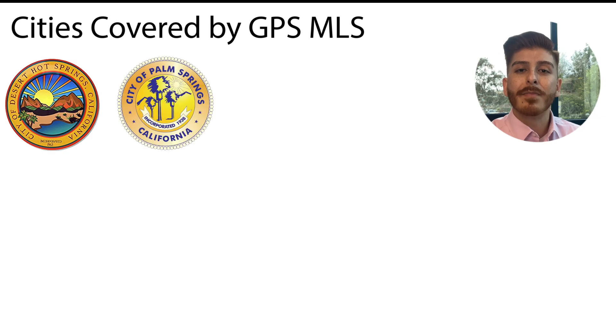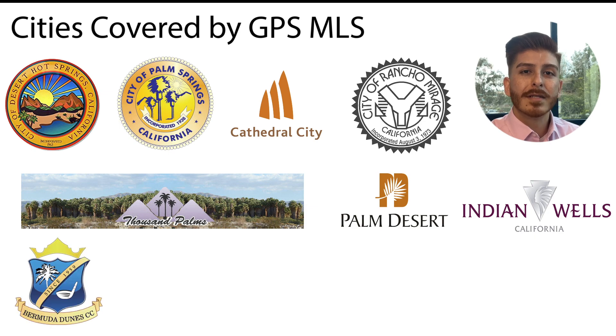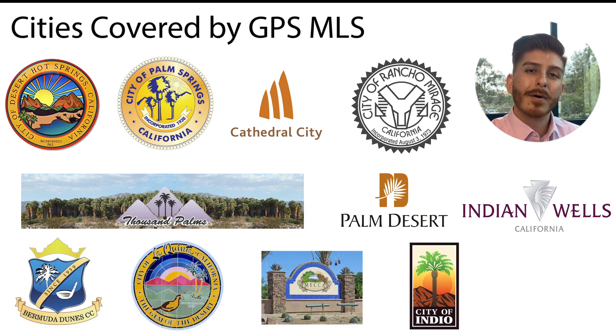The cities covered by GPS are Desert Hot Springs, Palm Springs, Cathedral City, Rancho Mirage, Thousand Palms, Palm Desert, Indian Wells, Bermuda Dunes, La Quinta, Mecca, Indio, Thermal, and Coachella.